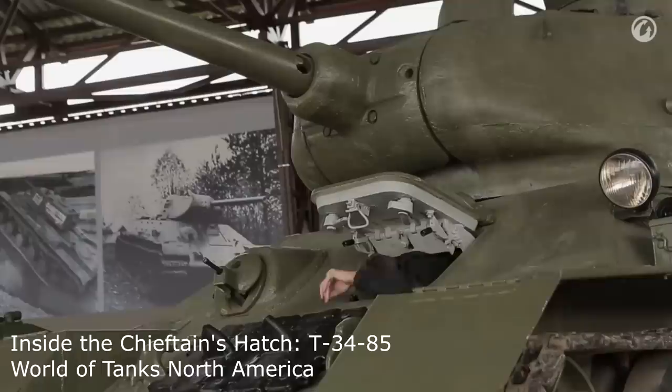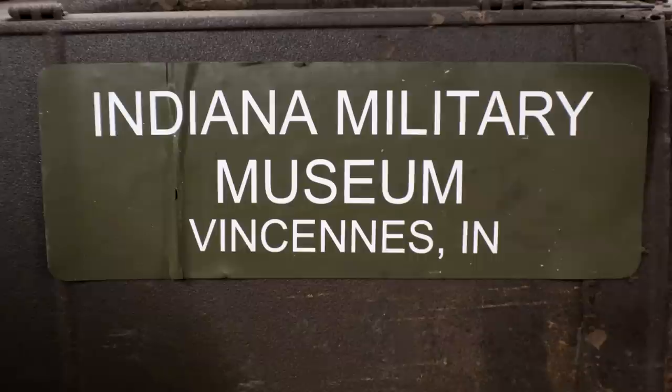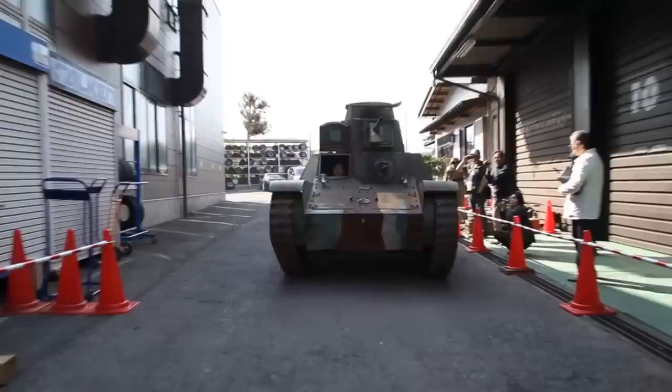And most importantly, how easily the crew could leave a potentially burning tank once the thing had been hit. A couple of weeks ago, I was given the opportunity by the awesome people at the Indiana Military Museum in Vincennes, Indiana, to check out the inside of their Type 95 Hago tank.